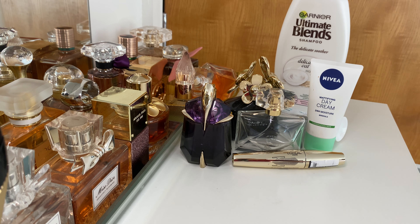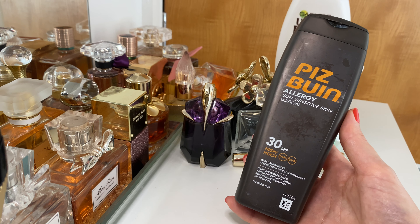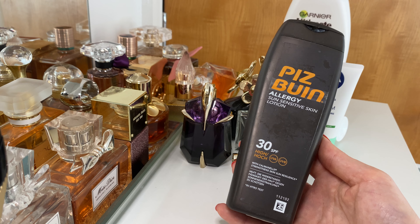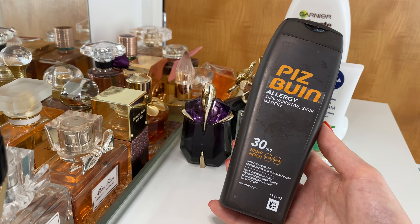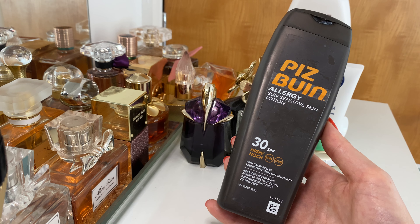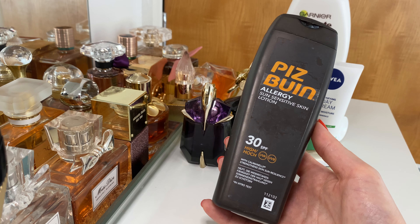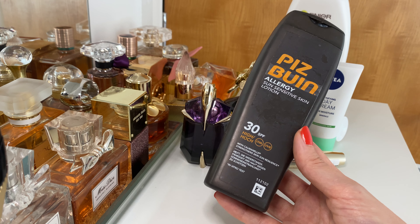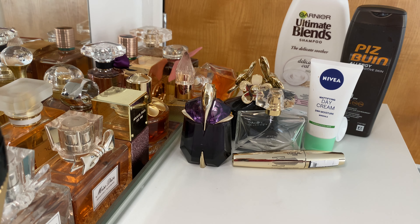Next up we have a sun lotion — I'm not entirely sure how to pronounce the brand name, but you can see it on screen. It's a very nice sun-protecting lotion with SPF 30. It's really good because it's not super sticky — some sun lotions can be sticky and smell strange, but this one doesn't smell weird and isn't extremely sticky. It definitely protects from the sun, so I finished the bottle and will be repurchasing next time I need sun protection, which might be soon given the amazing weather in London lately.